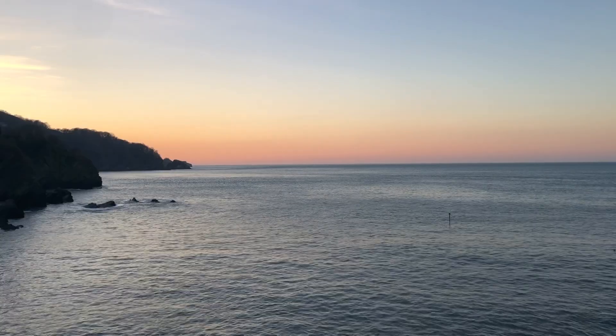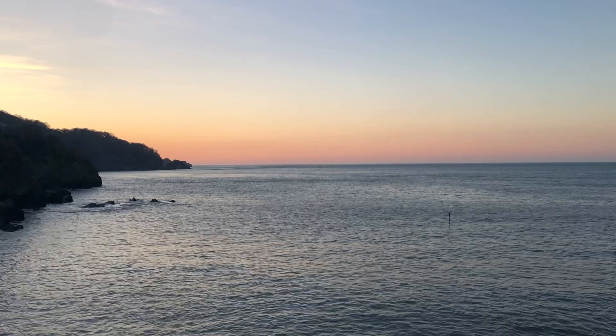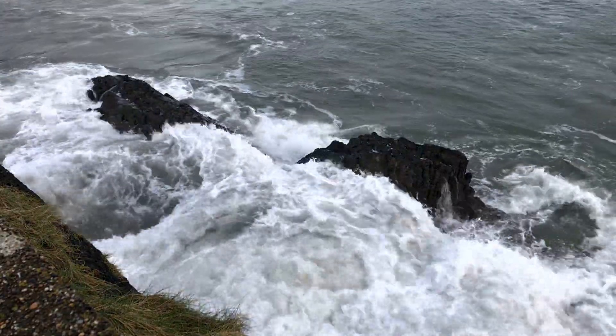During a high tide, water covers the rocks, giving valuable protection from the elements like the sun and the rain. However, higher levels of water mean easier access for predators and they begin to move in.